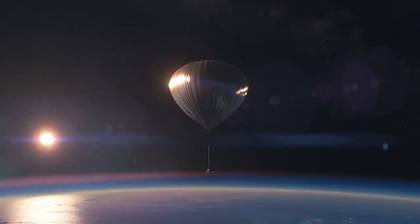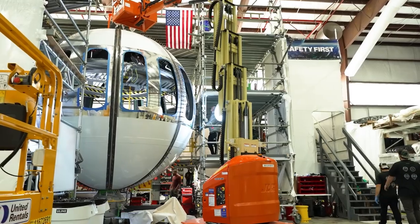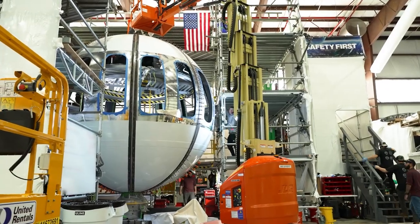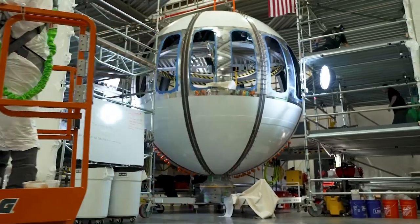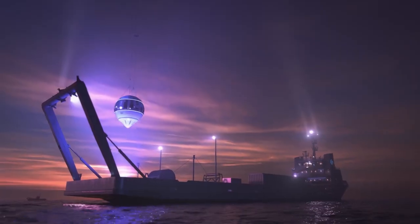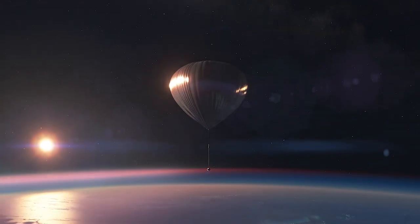The Space Perspective Capsule is designed to accommodate up to eight passengers and one pilot, offering panoramic views of the Earth from the edge of the stratosphere. The capsule features large windows and a spacious cabin, allowing passengers to enjoy breathtaking views of the curvature of the Earth and the vastness of space.